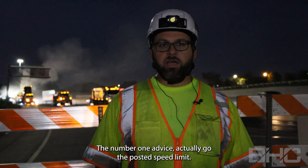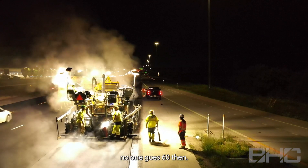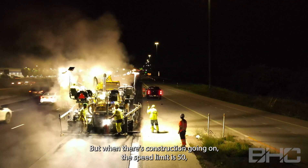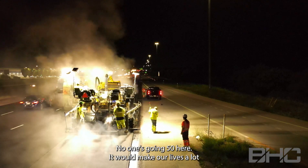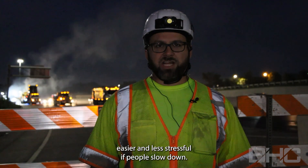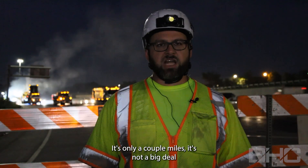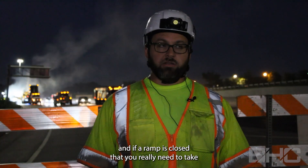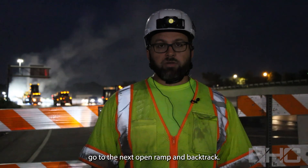The number one piece of advice: actually go the posted speed limit. The speed limit normally here is 60, but when there's construction going on it's 50 — and no one's going 50 here. It would make our lives a lot easier and less stressful if people slow down. It's only a couple miles, it's not a big deal. And if a ramp is closed that you really need to take, go to the next open ramp and backtrack. It's very easy.